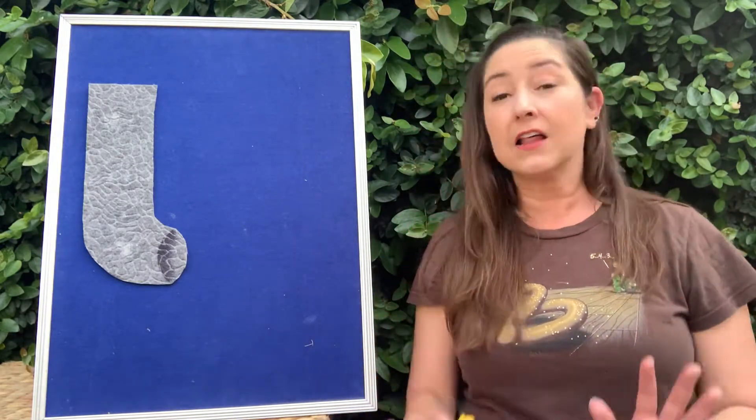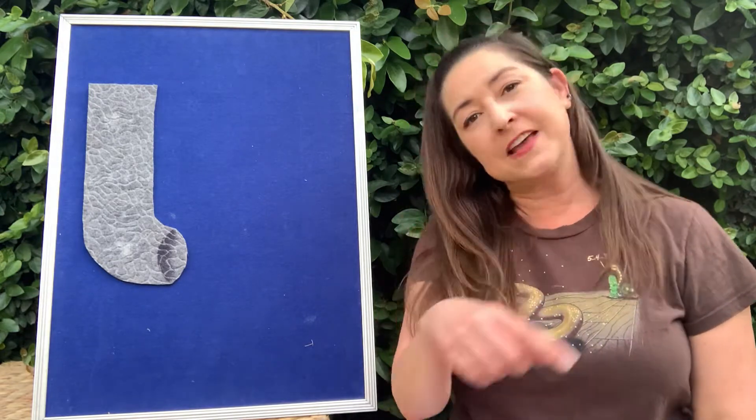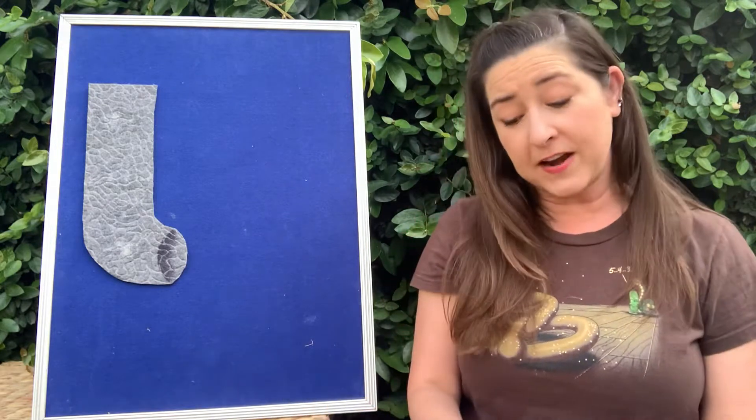Hi guys! Thanks for being with me again. So today I thought we would do a classic. Anybody who knows me knows that I love spiders. I like little spiders, I like big spiders, I like hairy, fuzzy spiders. I like those spiders that make the really pretty webs that go around and around. I really like spiders.